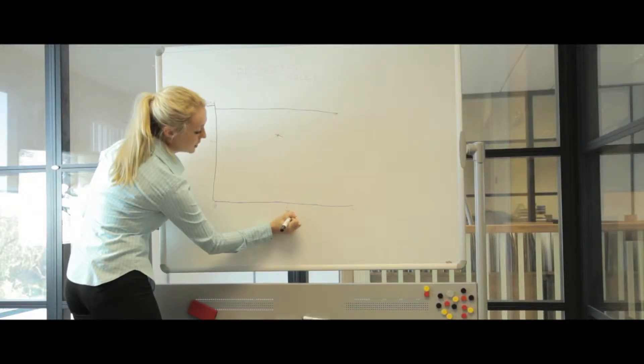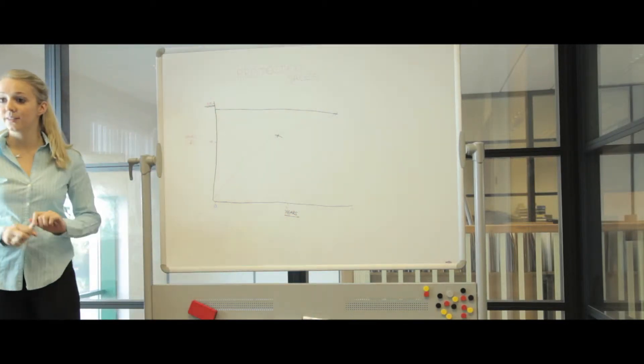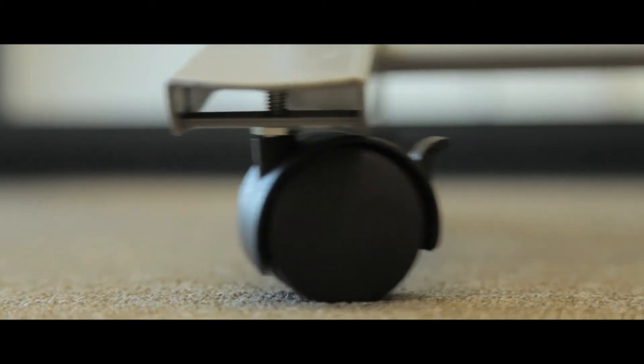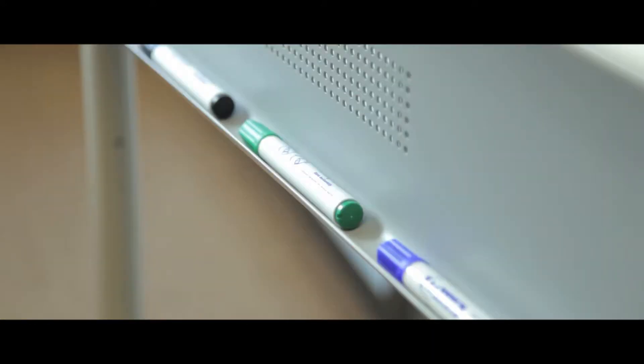Complete with a five year guarantee, these pivoting mobile whiteboards are the ideal space saving solution. The units glide on lockable heavy duty casters for ease of movement and feature a pen tray for easy access to writing tools.